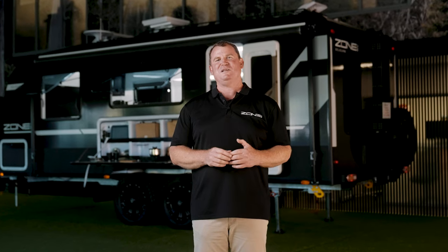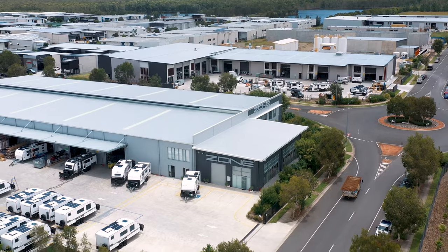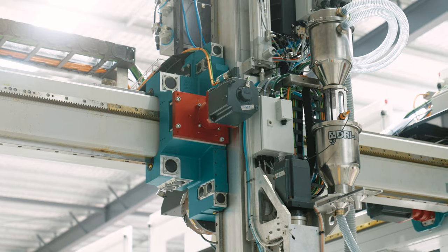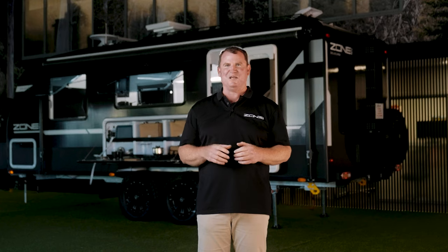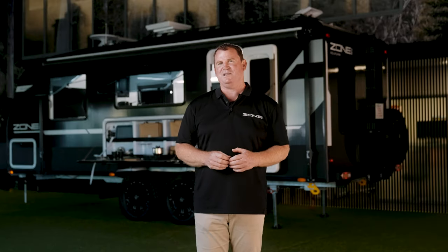Hey guys, we're just wrapping up 2022 and for you and your family, I'm sure it's been a crazy year. We've had an amazing year at Zone RV and we're looking forward to 2023. We're excited about the year ahead because our 3D printers finally arrived. I feel like Christmas has really come this year for us — so excited to share more about what's coming in 2023.